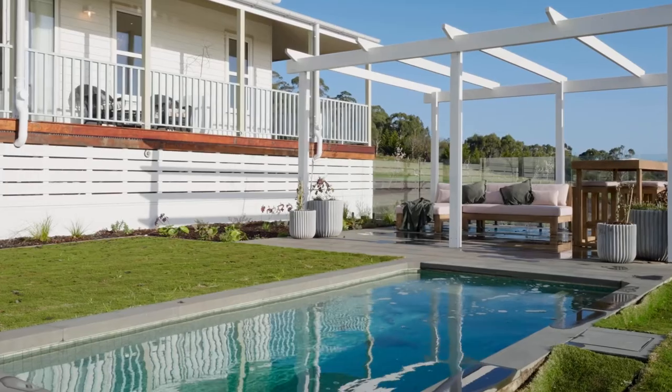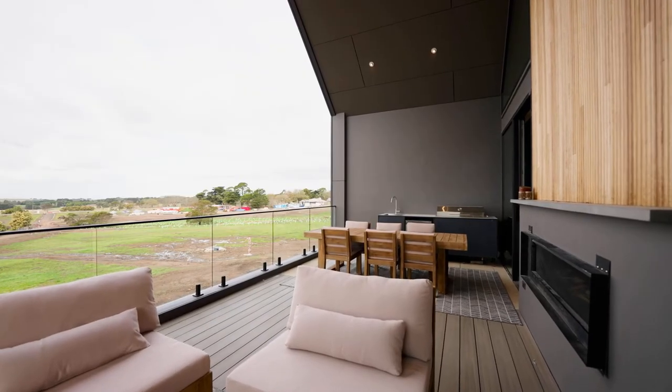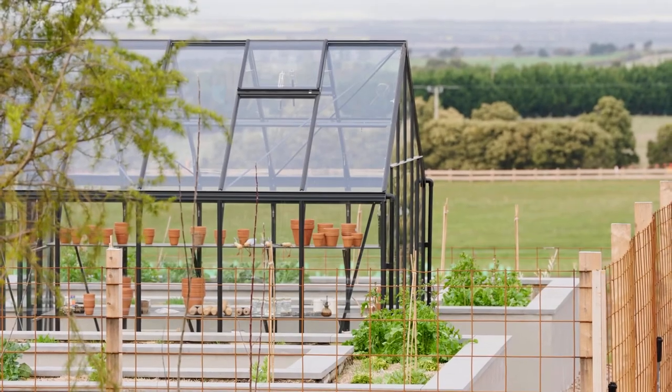Outside we do have a pool. It's a Balinese tile and it is filled with the best mineral salted water that you could possibly have, which is great for rehab and physio. We have a deck on the cantilever which has a barbecue on it, so that's a great al fresco space where you can have family and friends on a wonderful Macedon Ranges day.